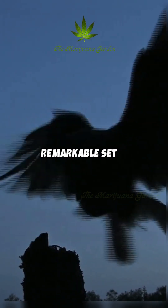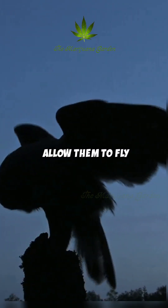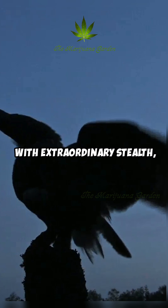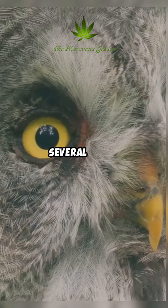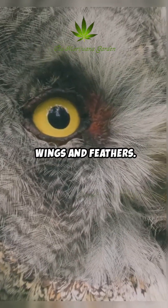Owls have evolved a remarkable set of adaptations that allow them to fly with extraordinary stealth, making them incredibly effective nocturnal hunters. Their silent flight is attributed to several unique features of their wings and feathers.